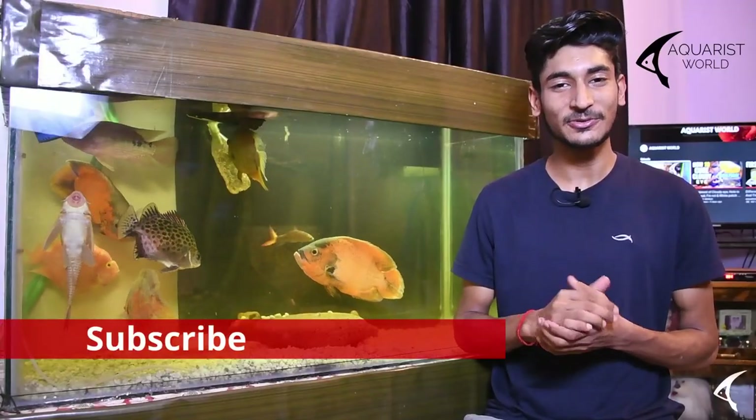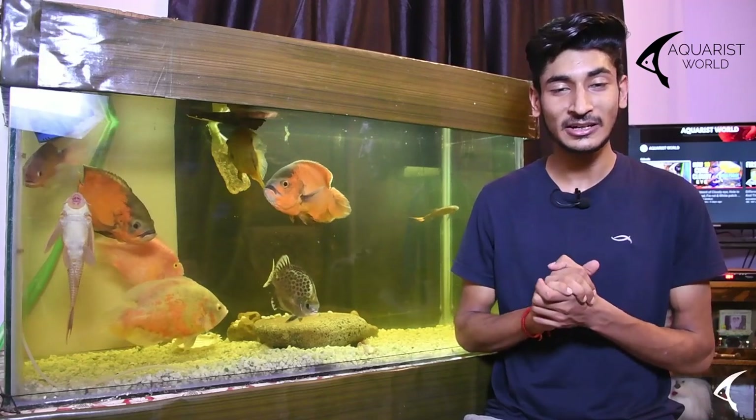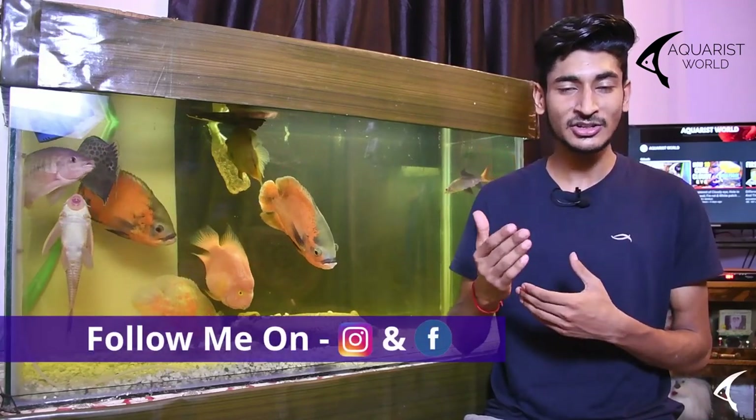Hello friends and welcome back to the accurate world. Today's new topic is Cichlid Fish Species Info. I will give you all the information about cichlid fish variety in your hobby.